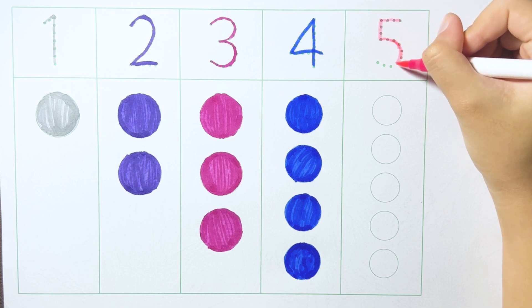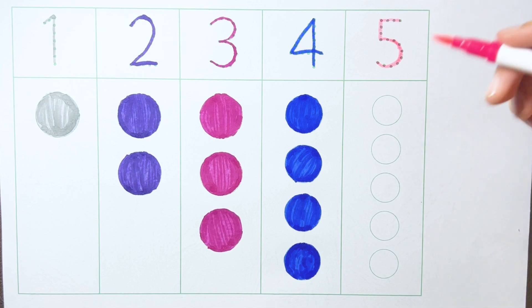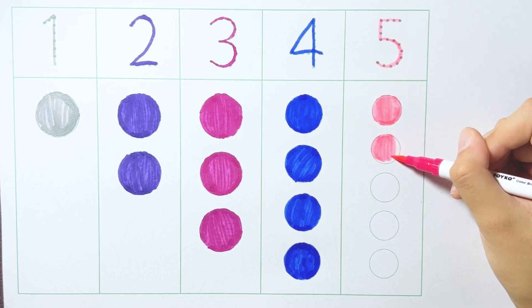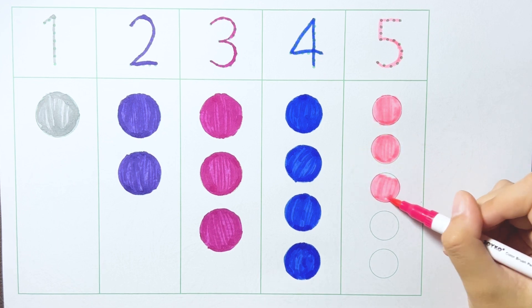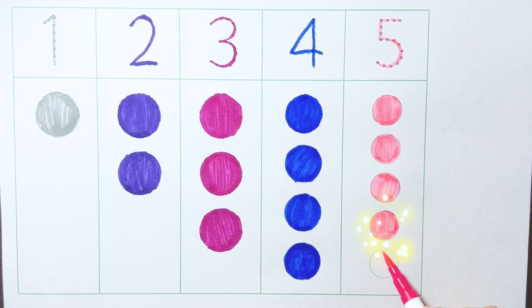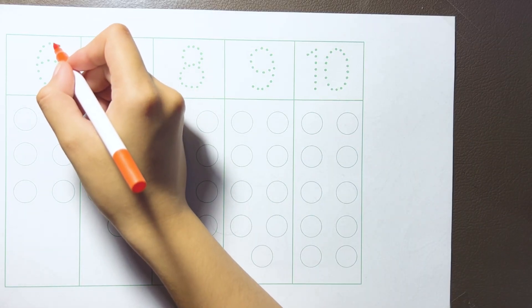Five. Pink color. One. One. Two. Three. Four. Five. Orange color.